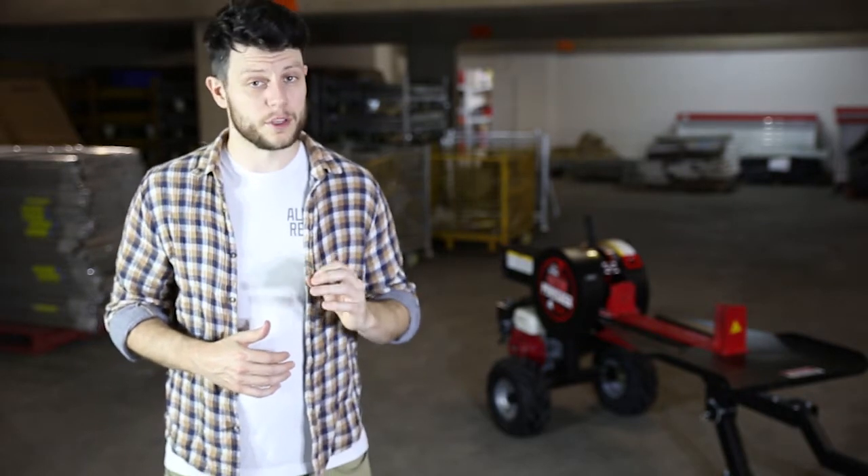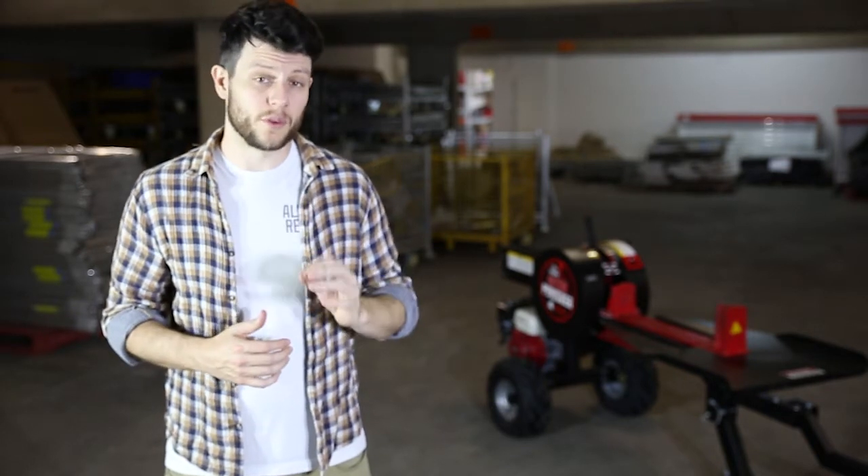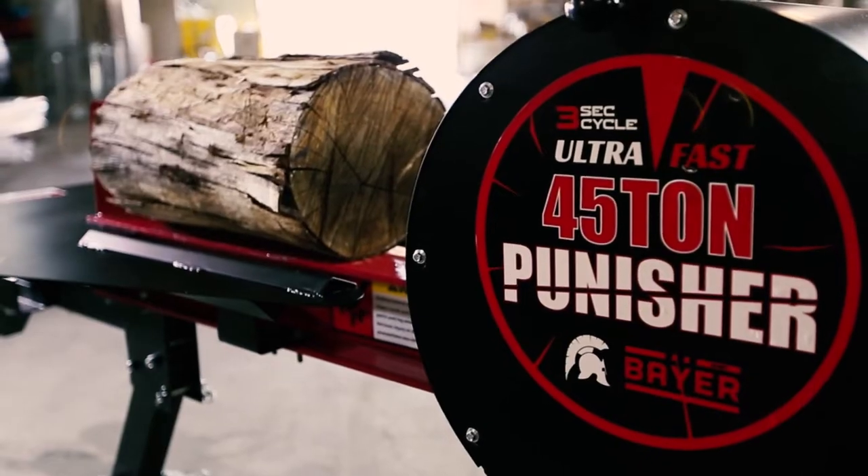Hey guys, it's Caleb here. Today I'm looking at the Bayer Punisher log splitting system. This is a kinetic log splitter which boasts a three second cycle — 16 times faster than hydraulic systems, meaning you're going to be saving a lot of time. No hydraulic lines means a safer and more efficient operation and requires little to no maintenance.